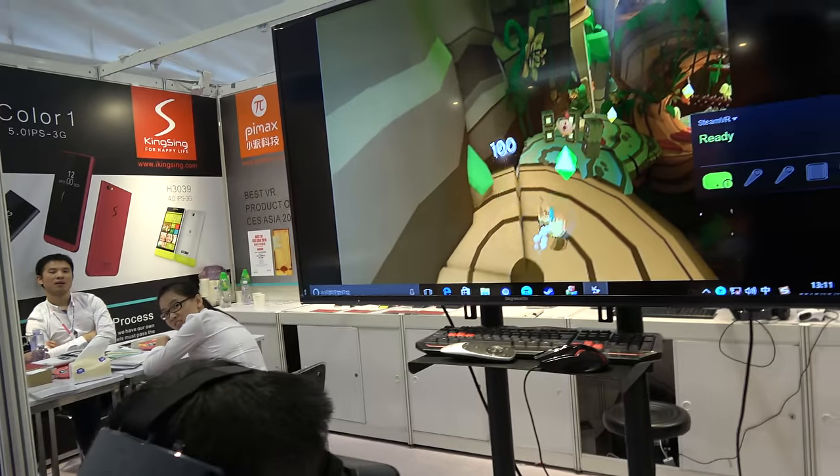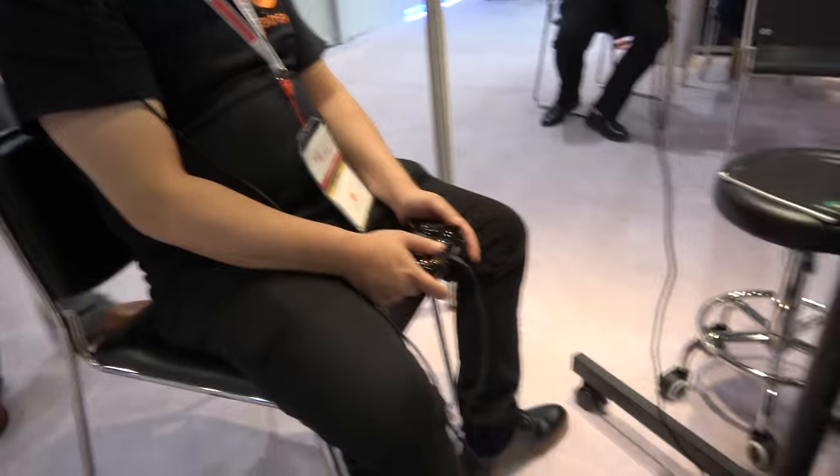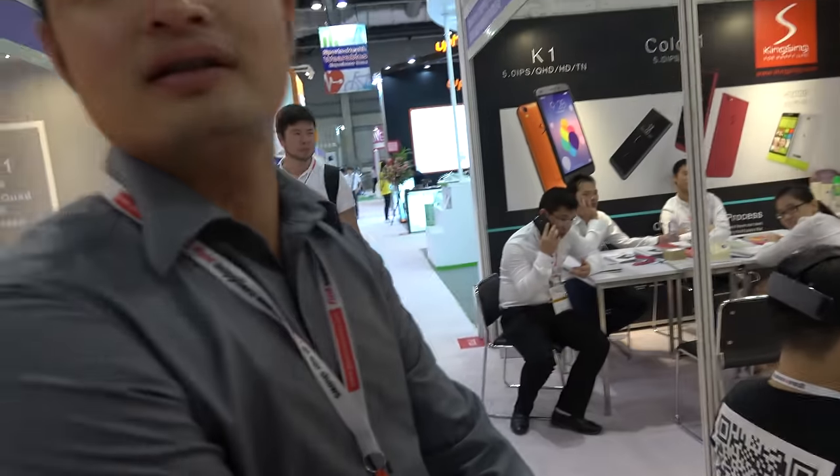We're here with Pimax, and they're doing a VR solution for the PC VR market. My name is Ben, and I'm in sales from the Pimax company.